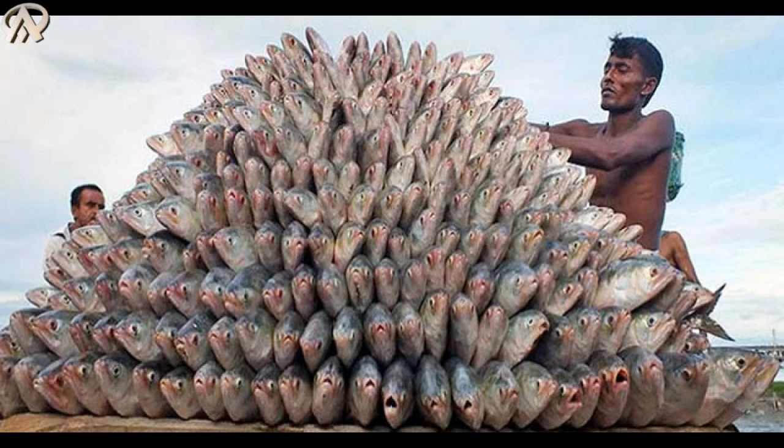Hilsa is also beneficial for bone health. Number three: vitamin A in hilsa helps protect eye health. Number four: hilsa fish head and other parts contain important minerals that are very useful for children's health. These nutrients also work in the protection of the respiratory system and throat glands. Number five: omega-3 in hilsa helps protect skin beauty and prevents damage to the skin from sunlight.